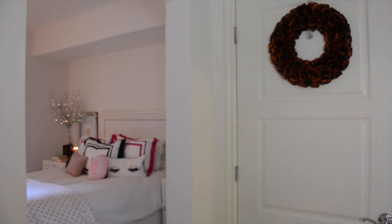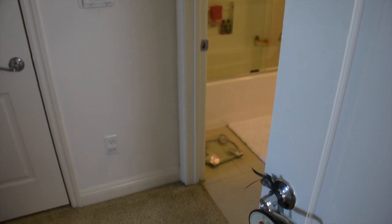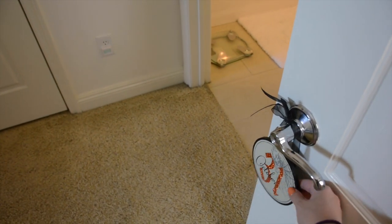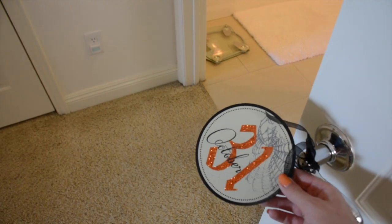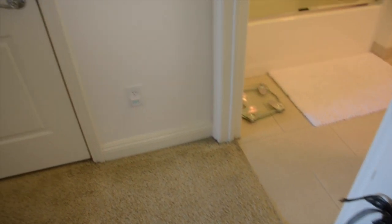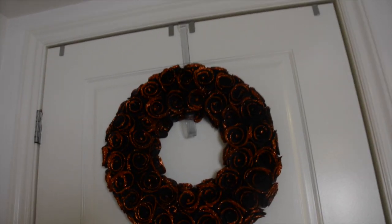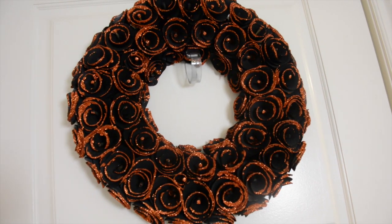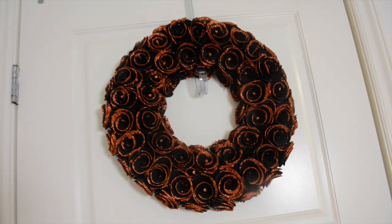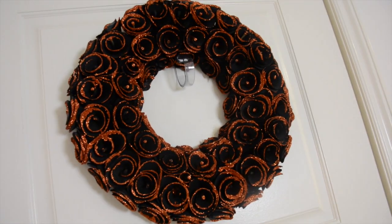Moving into my bedroom, closet area, and bathroom. Here on the door I have an October 31st sign I got from HomeGoods for a couple of dollars — really fun for Halloween. Over here I have a matching black and orange glittery wreath that you'll recognize from my home decor haul, which I put on my closet door. That way I have something fun and festive to see every time I walk into my room.